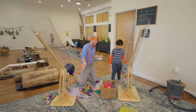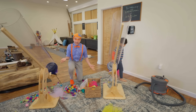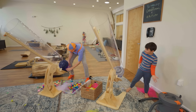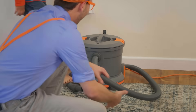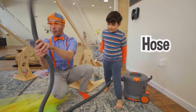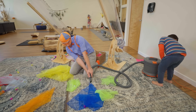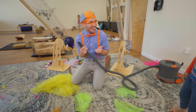It looks like we made a little bit of a mess. I have an idea to clean it up — we can get this machine. Look, it's a vacuum, and it has a really long hose. So you can hold it and I can turn it on. Here we go! That was cool!